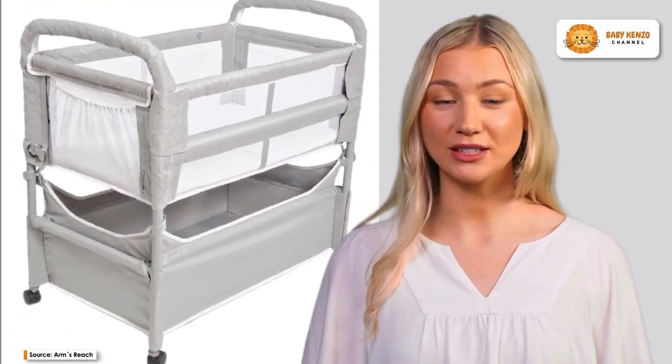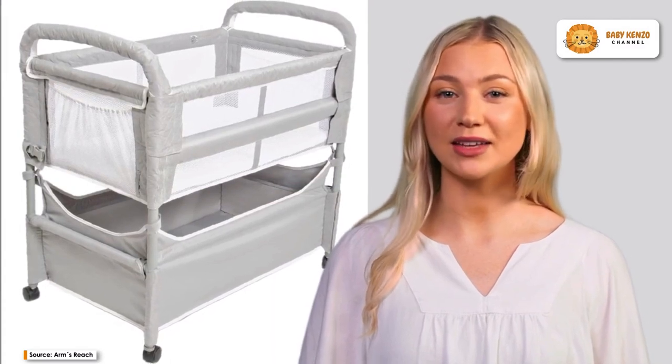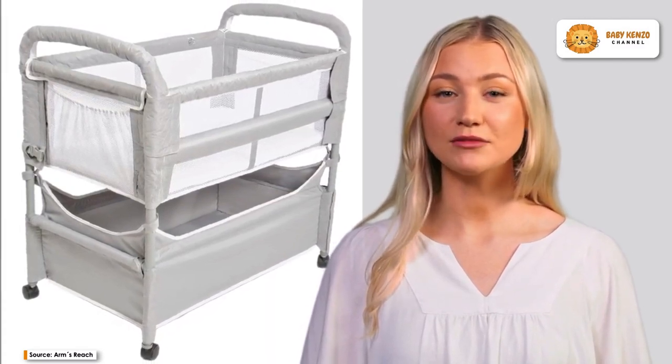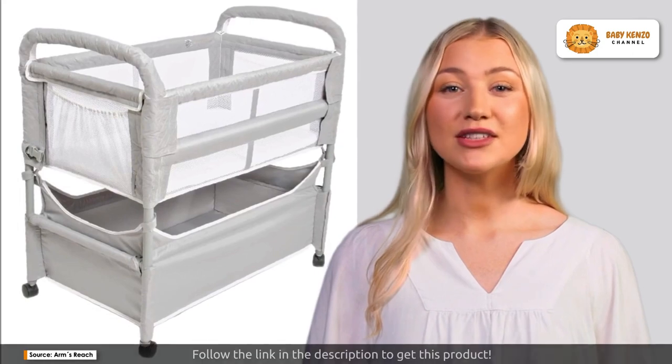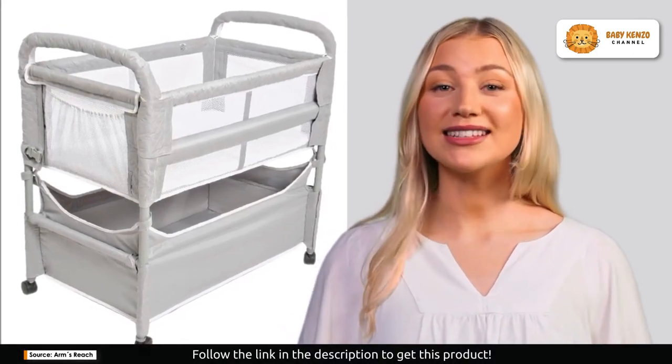Get ready for the ultimate parenting revolution with the Arms Reach Clear View Co-Sleeper Bedside Bassinet. Are you a new parent looking for the perfect sleep solution that offers comfort, convenience, and safety? Look no further — this is the one.